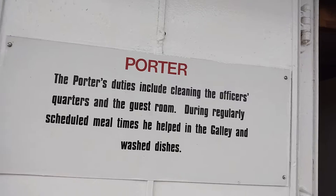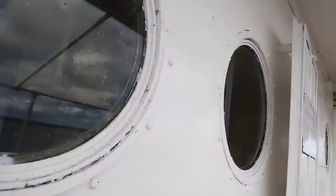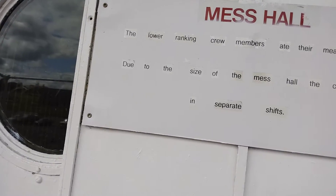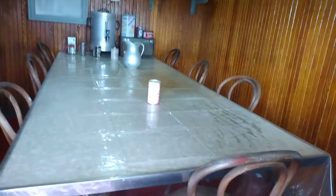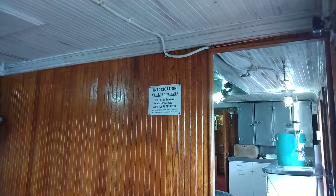Porter. These rooms look so comfy. Mess hall. There's some Coca-Cola there. It's hard to see with that glare on the camera, but I can see it. That's a very nice dining room. Very nice indeed.